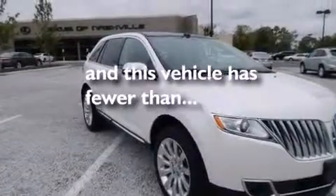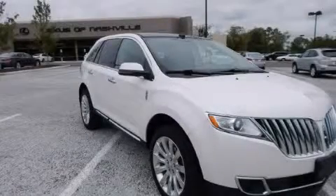This vehicle has fewer than 32,000 miles on the odometer. This vehicle is sure to sell fast — call and arrange your test drive today.